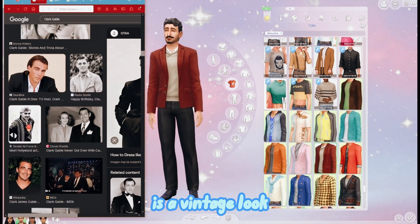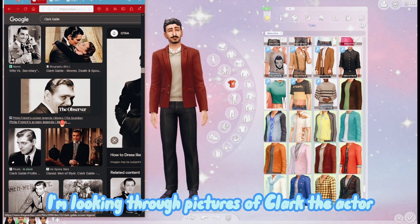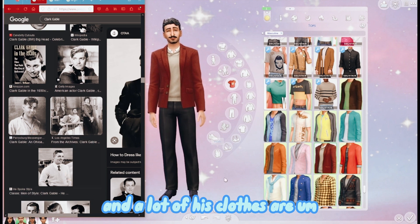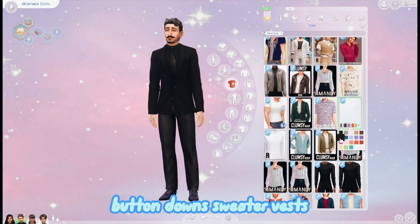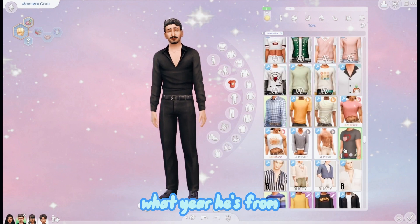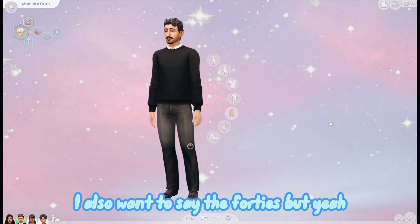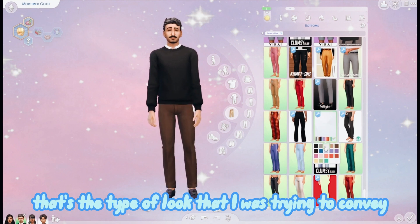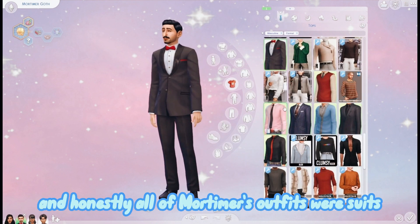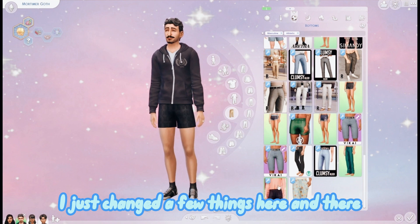The look I'm going for with Mortimer is a vintage look - basically a suit and tie type of wear. I'm looking through pictures of Clark the actor, and a lot of his clothes are button downs, sweater vests, a lot of suits. I think he's from the 20s or the 40s. That's the type of look I was trying to convey for Mortimer, and honestly all of his outfits were suits - literally just suits - so it was very easy.